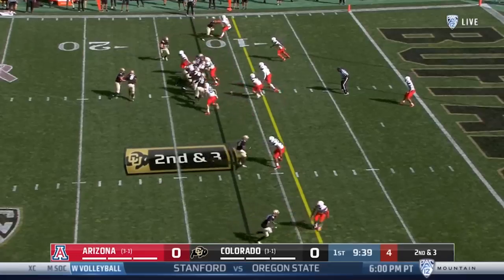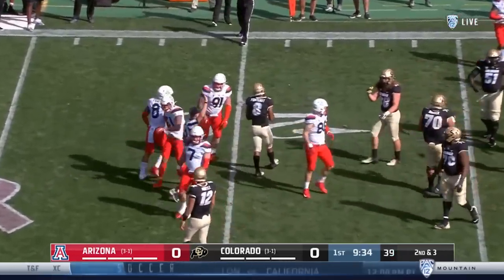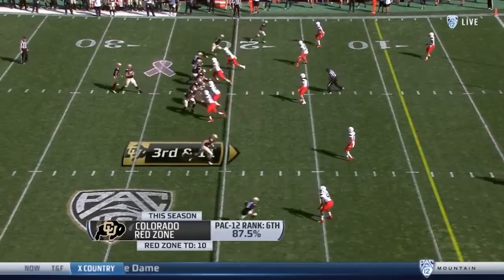Jace Whitaker, the experienced cover man for Arizona. But there's a good TFL by Anthony Pandy. Colorado needs 11.